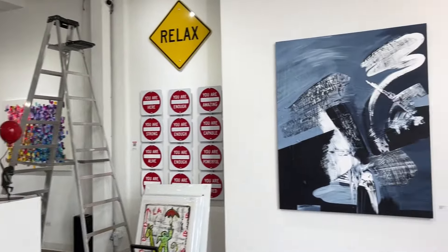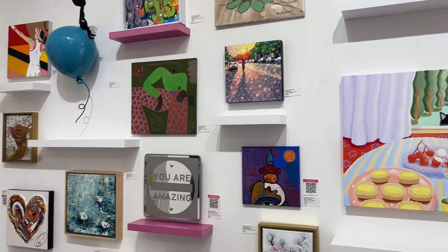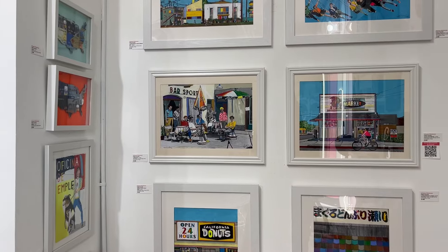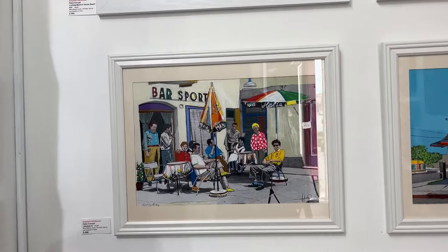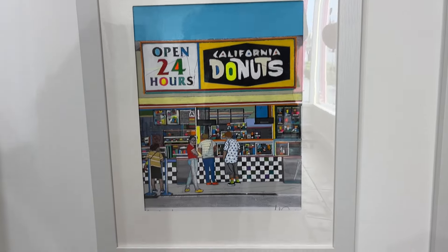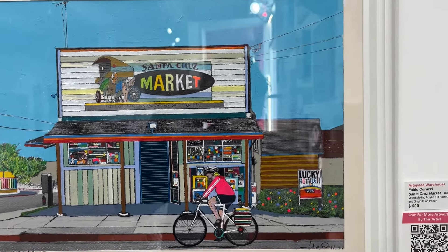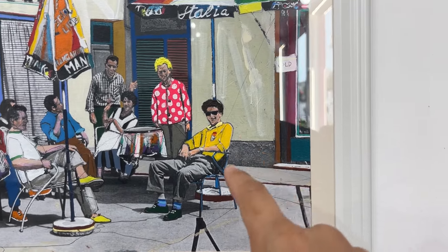Hello everybody, I'm here at Art Space Warehouse in Hollywood. I just thought I would stop by — this is the day before my exhibition, so I thought I'd show you guys some stuff in LA since I'm here. I really like this guy Fabio Corusi's work. He's using photography and then on top of it layers of paintings.